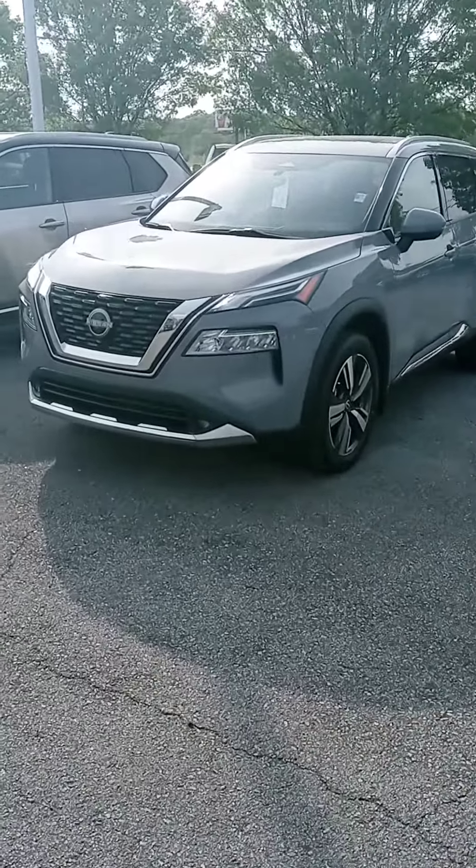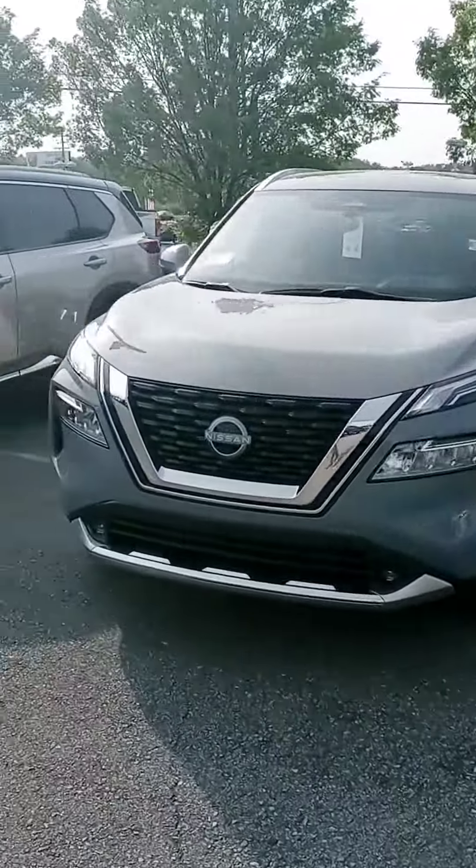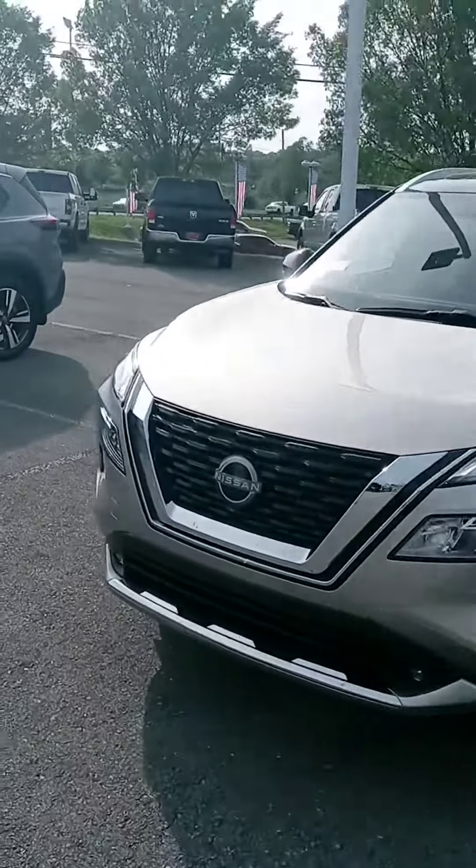Hello, we appreciate your interest in the new Rogue. We've got a couple here we can show you. Let us know if you have any questions or if we can provide any information for you.